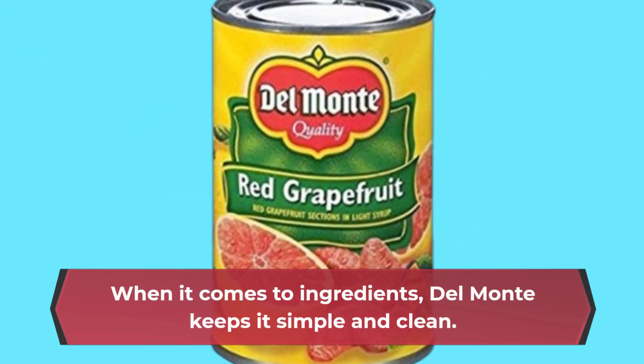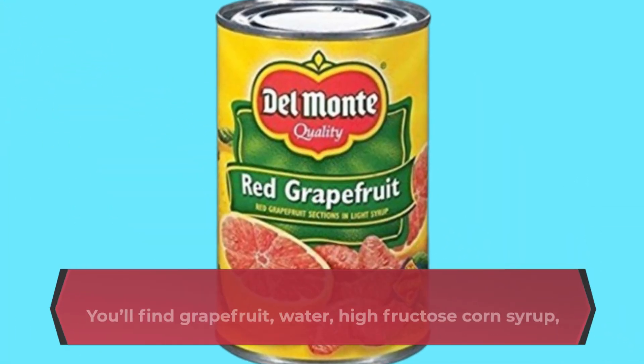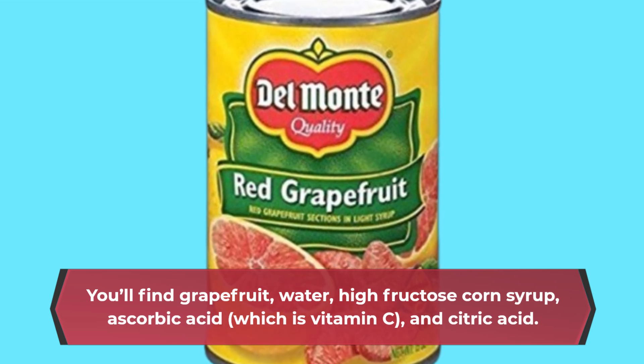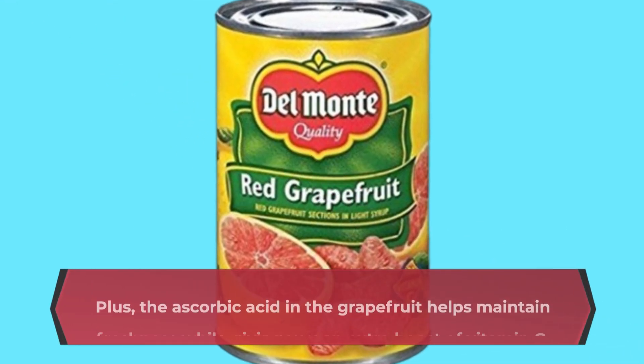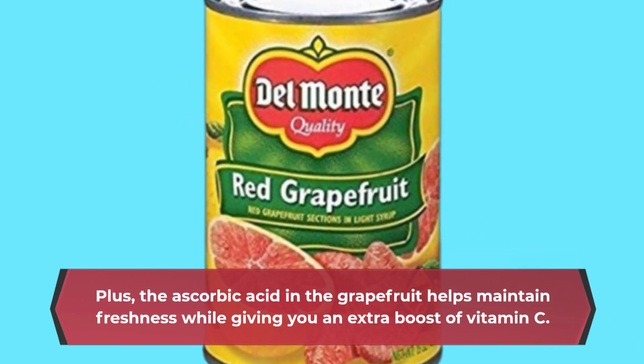When it comes to ingredients, Del Monte keeps it simple and clean. You'll find grapefruit, water, high-fructose corn syrup, ascorbic acid, which is vitamin C, and citric acid. This means you're getting a product that is easy to understand and free from any unnecessary additives. Plus, the ascorbic acid in the grapefruit helps maintain freshness while giving you an extra boost of vitamin C.